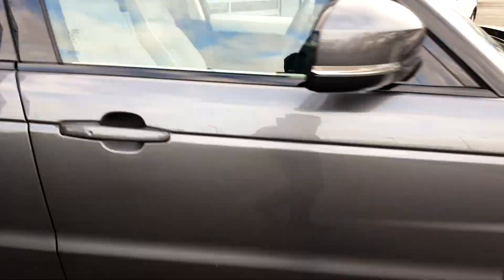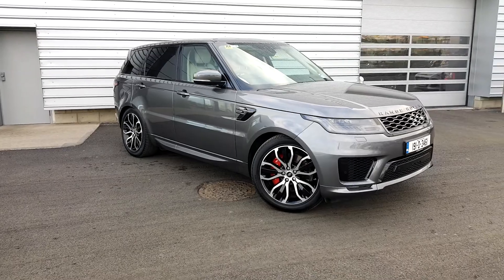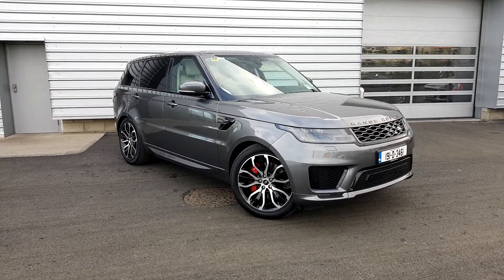If you want to know more about this Range Rover Sport, please call a member of our sales team on 01-870-1440. That's 01-870-1440. Thank you for viewing.